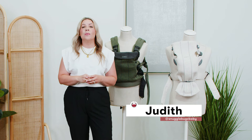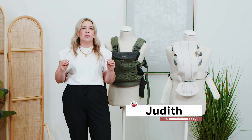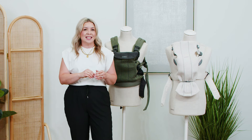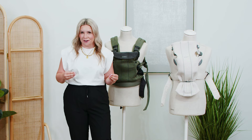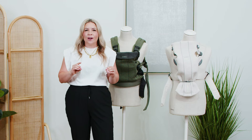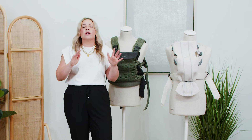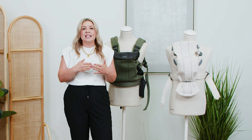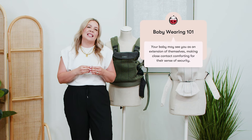Hey friends, it's Judith here from Snuggle Bugs, and I am so excited to be walking you through all of Baby Bjorn's amazing baby carriers today. I'm a mom of two little boys, and my second spent a lot of time in the carrier. I also love taking my older one on long walks in a carrier for those hands-free moments. A carrier is so amazing because your little one craves that closeness early on, and it allows you to get things done while also giving them the closeness they desire.